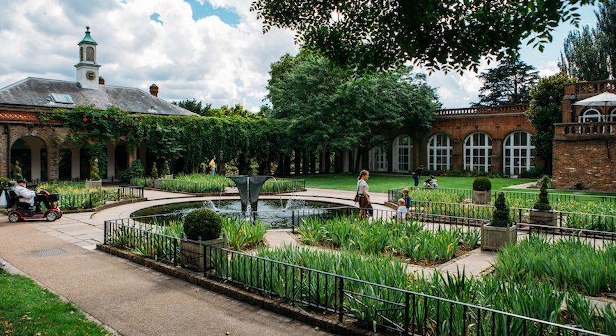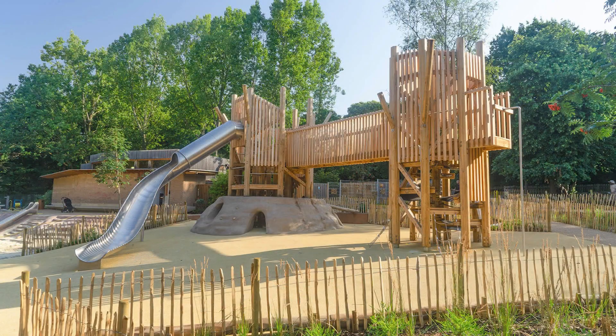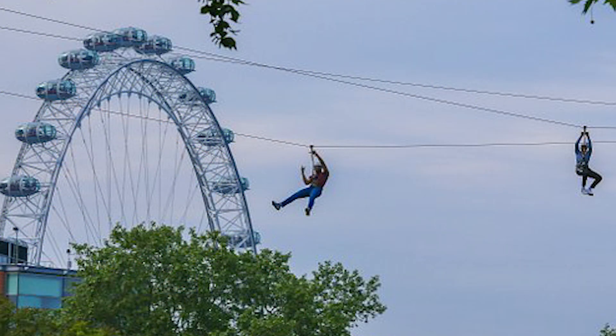There's also Holland Park, which is next to the Design Museum, and has sports centers, a playground, a Japanese Kyoto Garden, and even an adventure park with a zip line for the adventure seekers among you. For even more nature and green spaces to enjoy throughout London, check out my video on the Royal Parks of London.